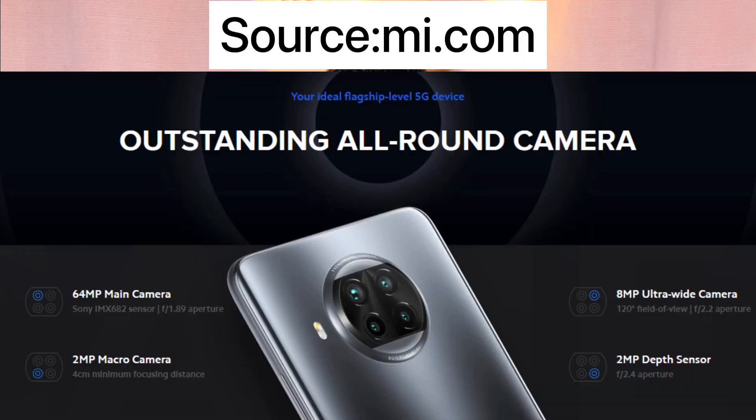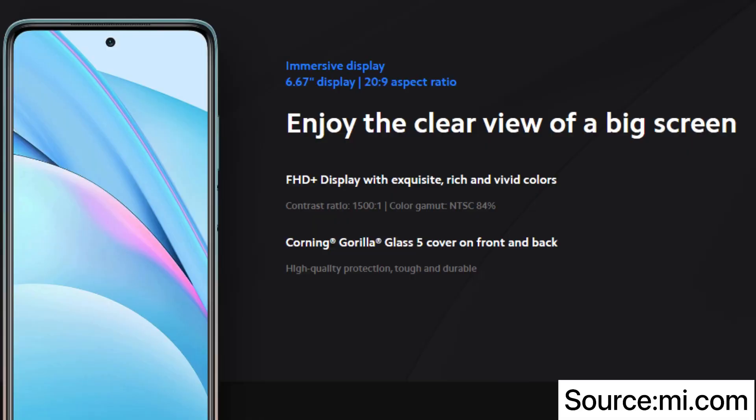Now let's talk about the rear cameras. You will get a quad camera setup. The main camera is 64 megapixels. The second camera is an 8 megapixel ultra-wide sensor. The third is a 2 megapixel depth sensor, and the fourth is a 2 megapixel macro sensor. You can also do 4K recordings with the rear camera. The front camera is a 16 megapixel selfie shooter, and you can record videos at a maximum of 1080p.